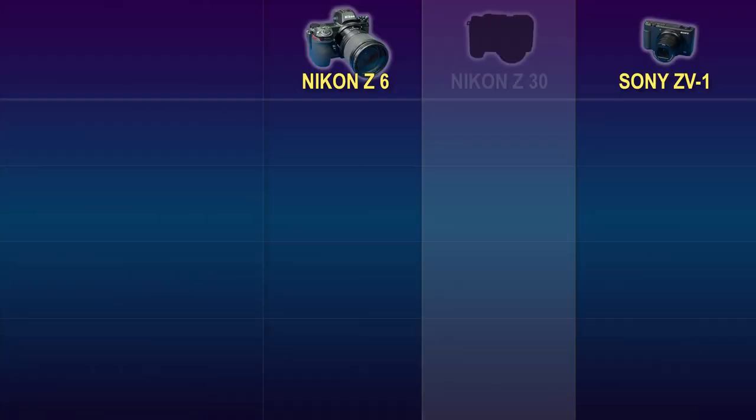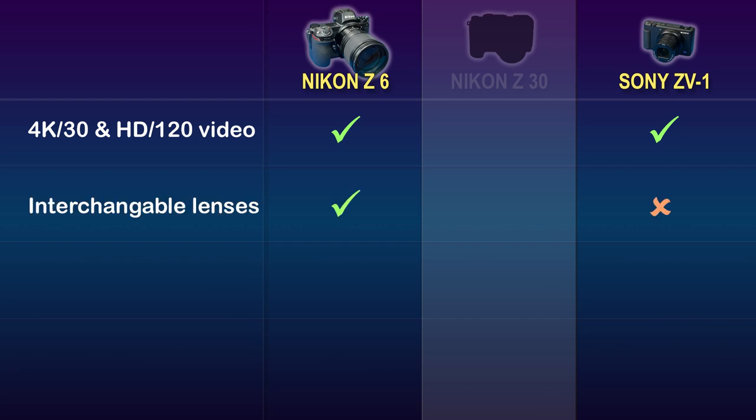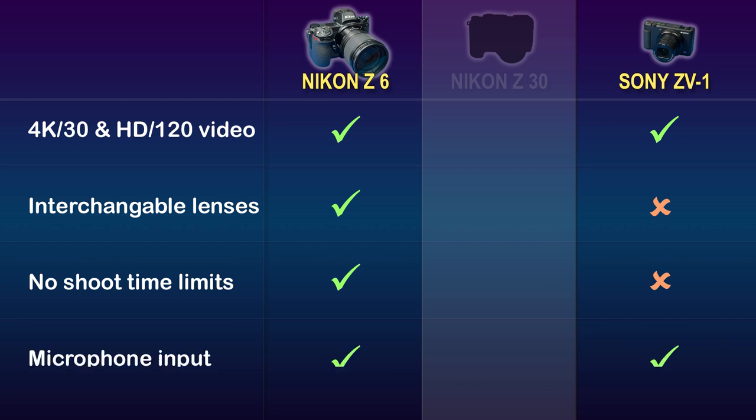The Nikon Z6 and Sony ZV-1 both offer 4K recording at 30fps and HD video at 120fps. The Nikon Z6 has interchangeable lenses, whereas the Sony is limited to its built-in 24-70 equivalent lens. I've never had the Nikon Z6 shut down because it was recording for too long. The Sony, however, shuts down if it gets too hot — the longest video clip I've recorded on the Sony is 43 minutes, but a 30-minute time limit is on average what to expect. Both the Nikon and Sony have a 3.5mm stereo microphone input, which for me is an absolute necessity.